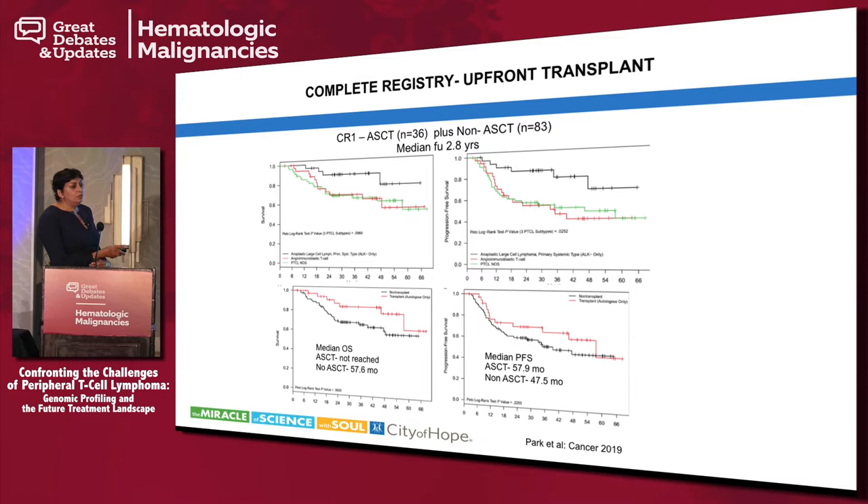It is recommended that patients who achieve remission with upfront therapy, at least with nodal subtypes, be considered for autologous stem cell transplant for consolidation. That is a debatable point — we don't have randomized data to support it — but it is the NCCN guideline recommendation. The COMPLETE registry found that of 119 patients who achieved complete remission, only 36 underwent transplant; the other 83 were not transplanted, mostly by physician choice. It looks like transplant seems to do better.